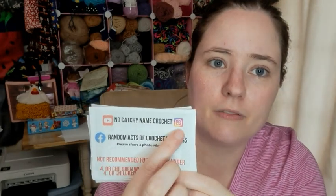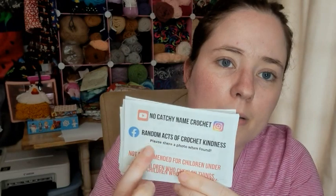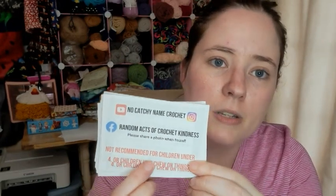On the back of all of these, I made a graphic and printed it out. I put my No-Catch-A-Name crochet stuff - the Instagram and YouTube - so if people wanted to look me up, they could. I put the Facebook information and noted that they can share a photo if they want to. I also put a choking hazard warning, though I'm realizing some of them got cut badly. But it's still readable, so maybe I'll just not use that one.